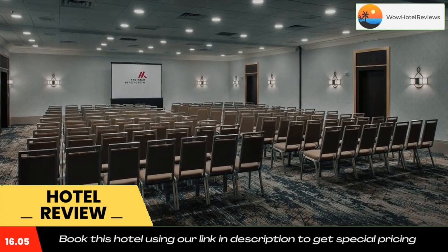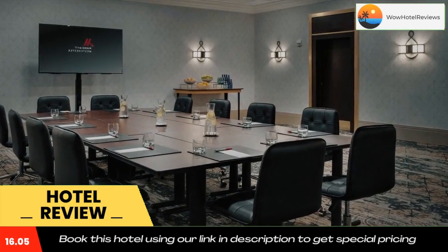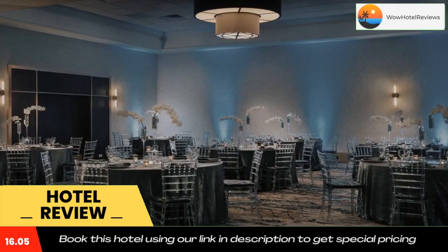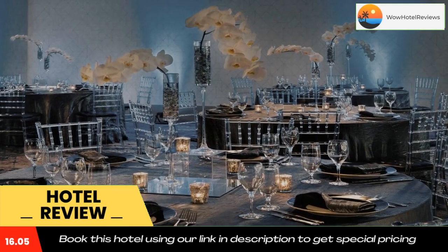Westchester Marriott is a 20-minute drive away from the golf course at Saxon Woods. Historic Hudson Valley is one mile away. Use our link in the description to get a special discount on this hotel. Don't forget to like and subscribe to our channel.